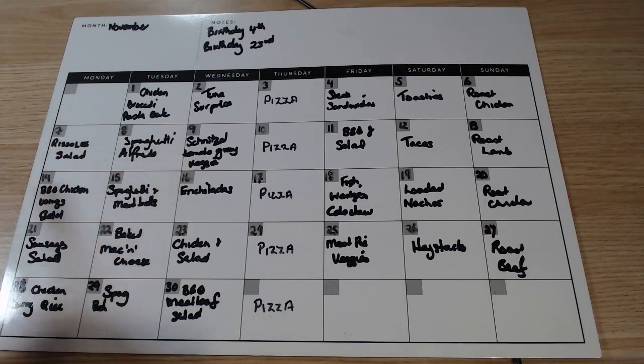Other pasta dishes we've got: spaghetti alfredo, spaghetti and meatballs — Hannah's favorite — and baked mac and cheese, which is Tom's favorite. When I'm doing spag bol I'll do four times the recipe — cook enough for four different dinners, eat one and freeze three. It only takes about five minutes longer and it means I'm not cooking pasta sauce from scratch multiple times.